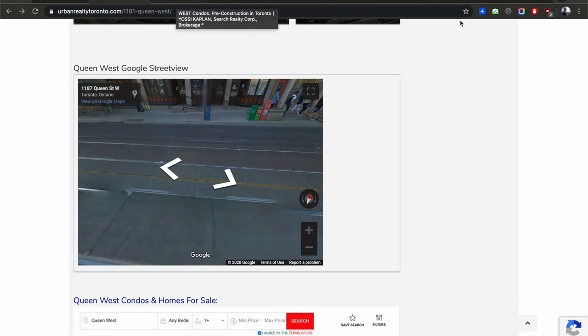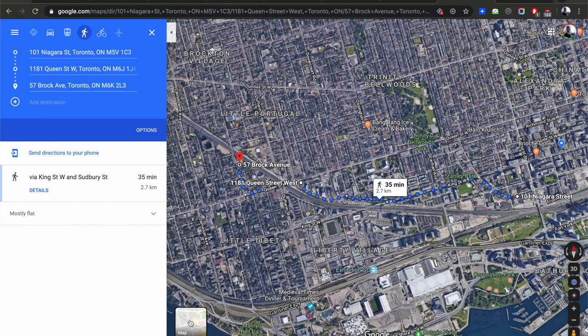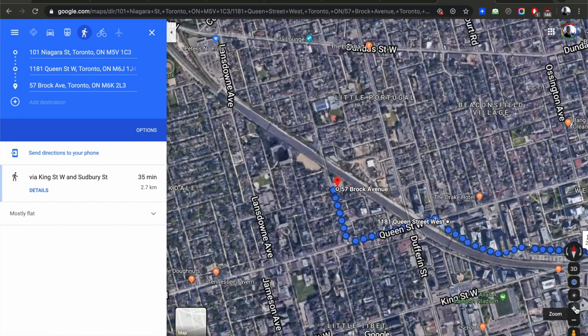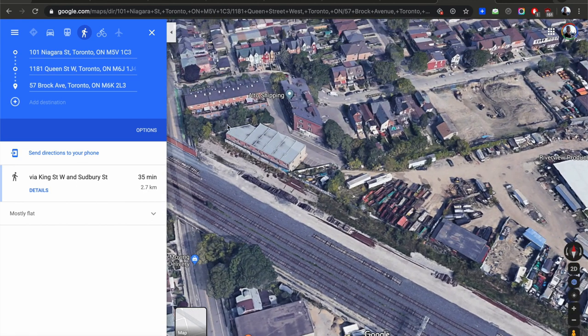Back to the map for the last one. The last project is 57 Brock, which sits just off Dufferin on the old Beer Store lot. So we started on Niagara Street, then went to Queen and Gladstone, and now we're going to cross under the bridge and come up on Brock. In the 3D view: here's the old Beer Store lot — this big lot is going to be a gorgeous condo. The train tracks are right behind it. That's Florence Street.